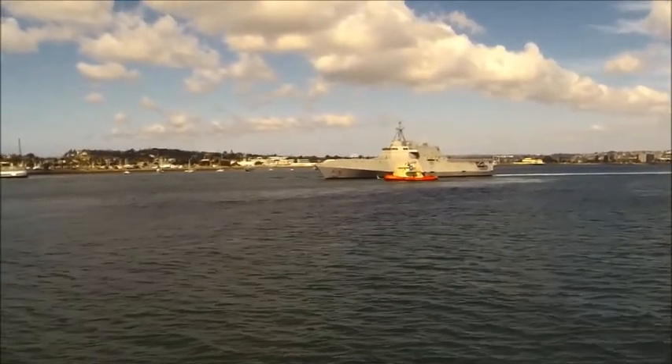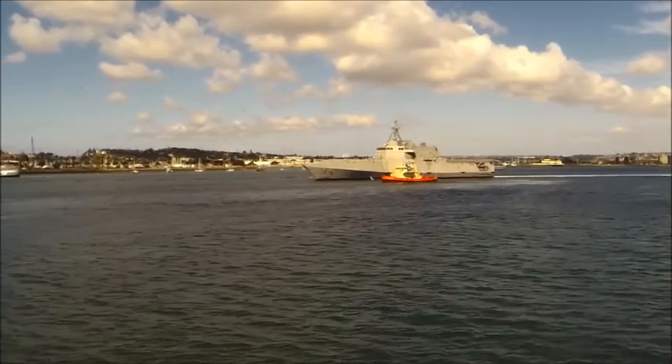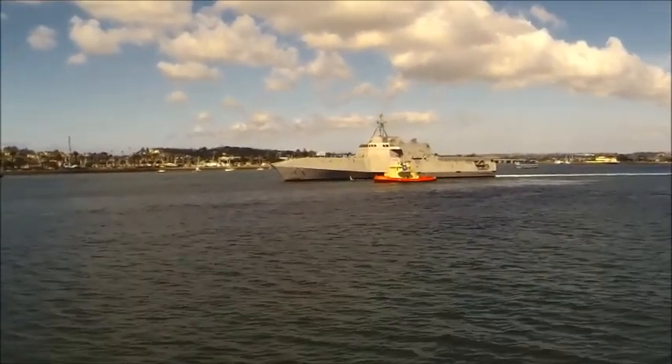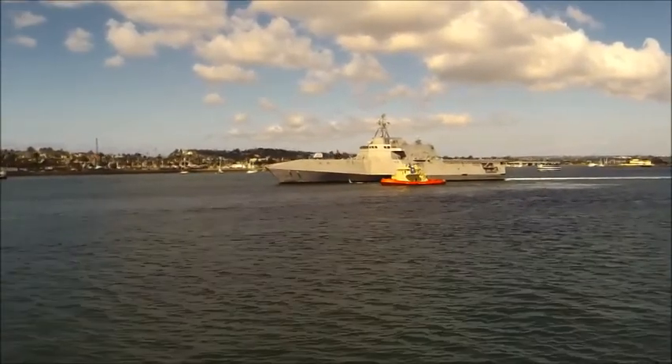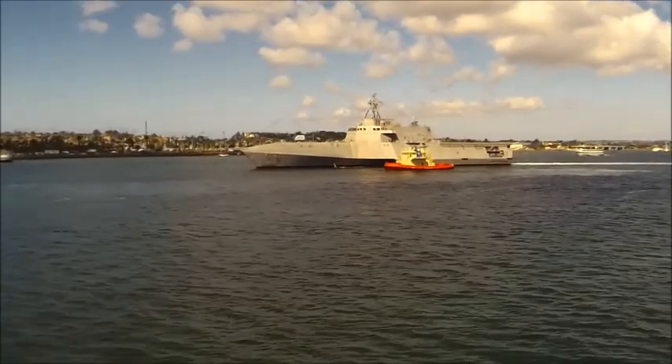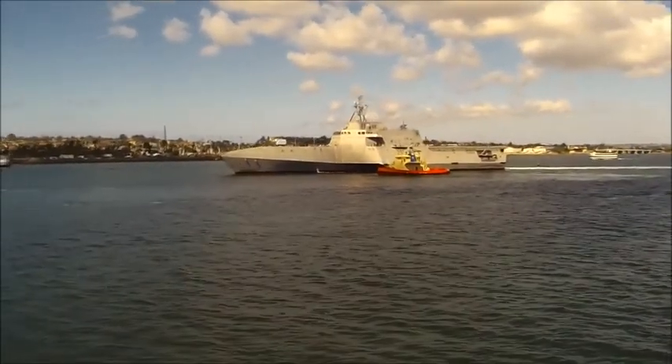Now if you look way up on top towards the back of it, you see that little cylinder on top — that light gray trash-can-looking thing with a dome on top — that is called a CIWS. That is a Close-In Weapon System. It is designed to be the last line of defense against anti-ship missiles.